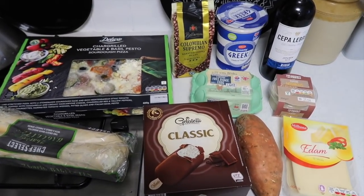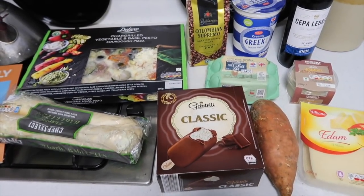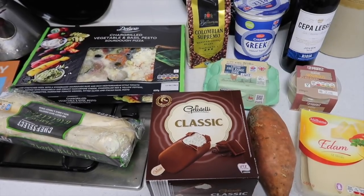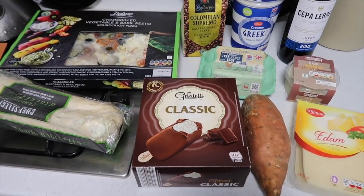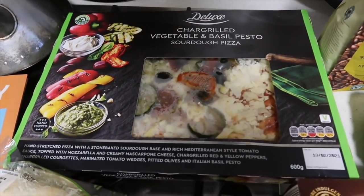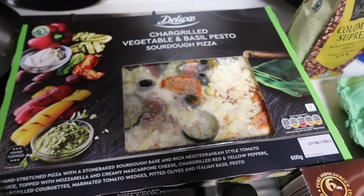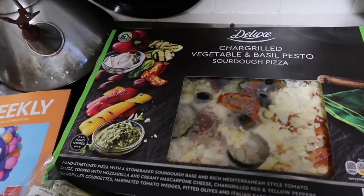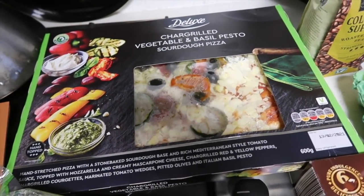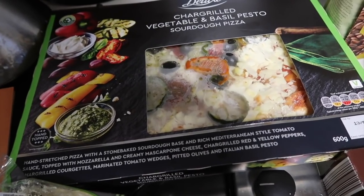Here is everything I got, and when we think that I picked up all of this for £5.71 I think we've done pretty well. Starting off we have the sourdough pesto veg pizza — the char-grilled vegetable and basil pesto sourdough pizza. I always love to get these ones. It's got olives on there and it's just really tasty. Good size and a really nice thing to have in, and these are £3.29 which I think is really good value.